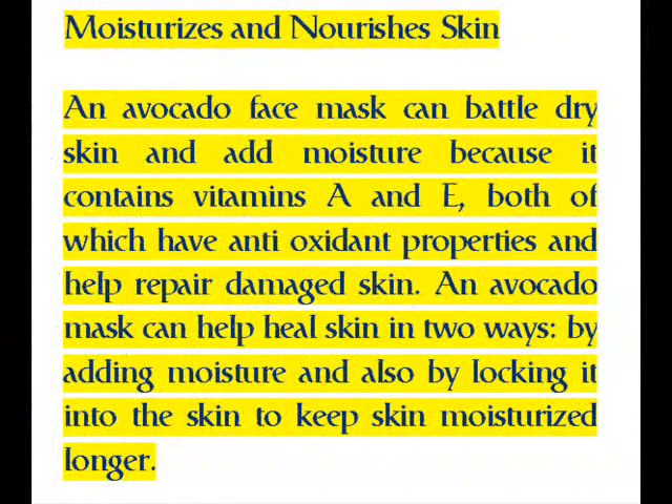Moisturizes and nourishes skin: an avocado face mask can battle dry skin and add moisture because it contains vitamins A and E, both of which have antioxidant properties and help repair damaged skin. An avocado mask can help heal skin in two ways — by adding moisture and also by locking it into the skin to keep skin moisturized longer.